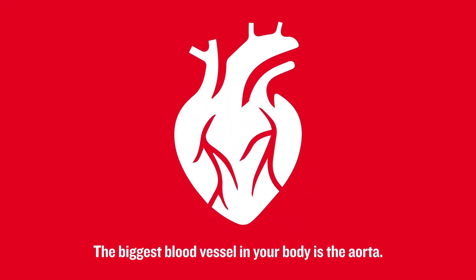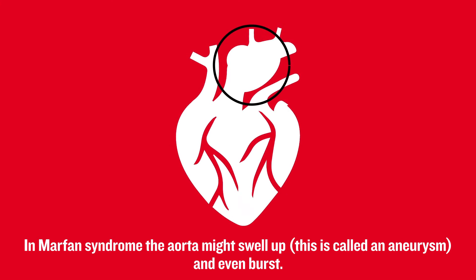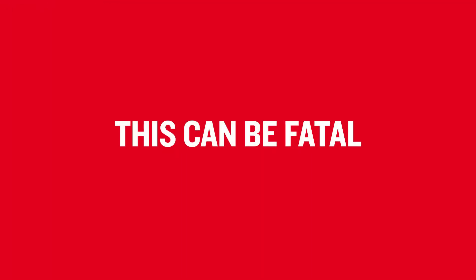The biggest blood vessel in your body is the aorta. In Marfan syndrome, the aorta might swell up — this is called an aneurysm — and even burst. This can be fatal.